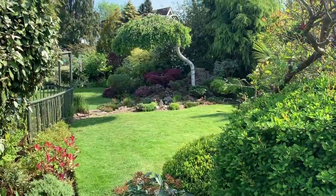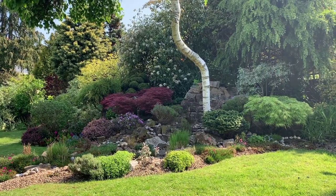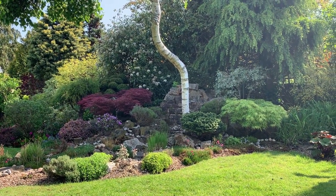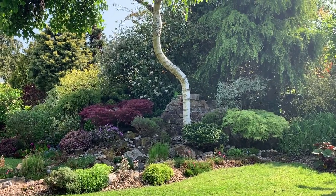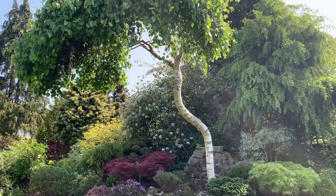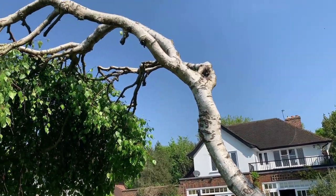Moving up to the centre point, we have a small weeping silver birch, which I have pruned and encouraged to form a natural breakpoint midway. This leads you to our rockery with alpines and lots of pretty pink thrift. Two beautiful acers — one a palmatum and the other a palmatum dissectum. I've tried to give the look of a dry riverbed here, which leads one down to the pond area.